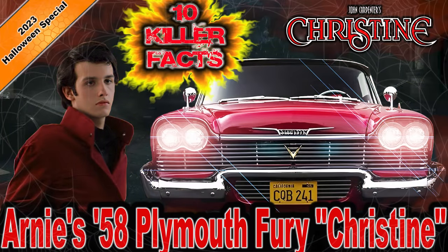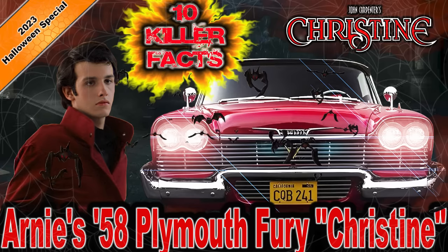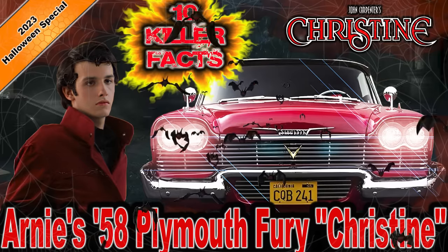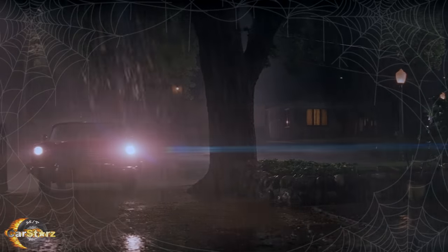Welcome to Car Stars' very first Halloween episode: 10 killer facts about Arnie's '58 Plymouth Fury, aka Christine, the 1983 movie. Fact number one: as per producer Richard Cobrit, 24 cars in total were purchased to build the 17 different cars to portray the 1958 Christine Plymouth Fury throughout the movie.